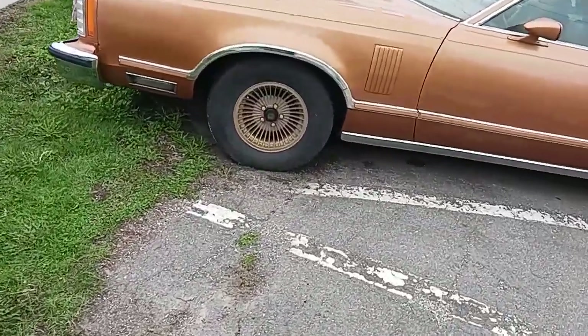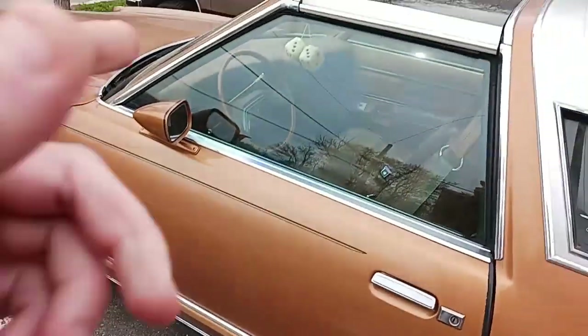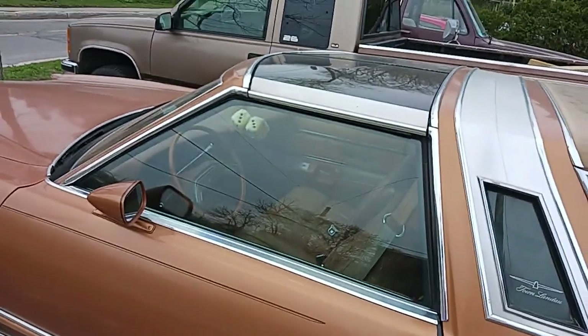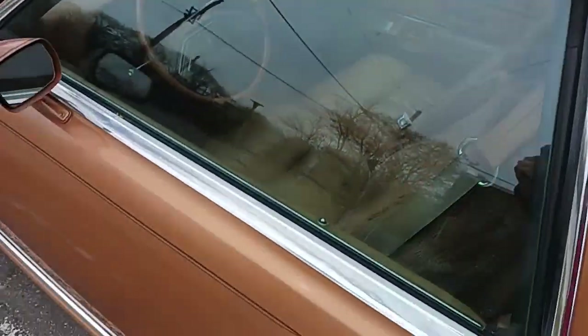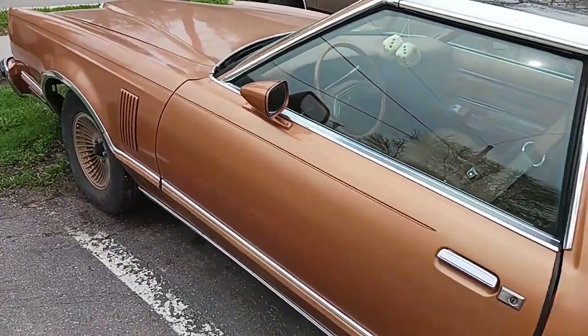It looks to me like somebody painted those wheels though. Look at that — it's got T-tops! You know how rare that is on these cars? It's got freaking T-tops! These things come off. Wow. And it's got seat covers too.